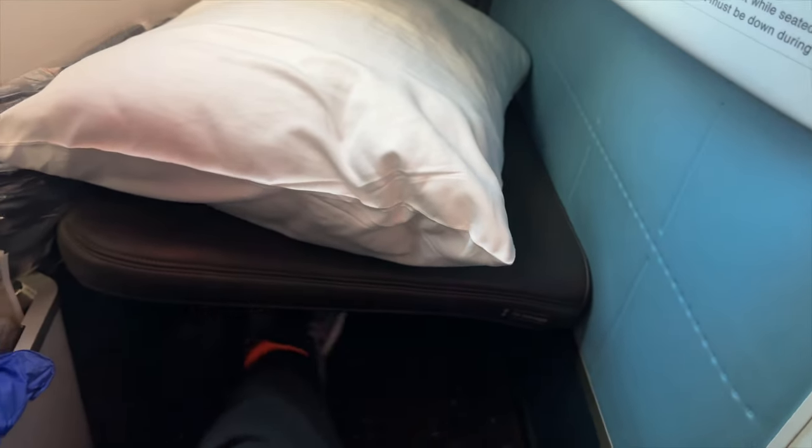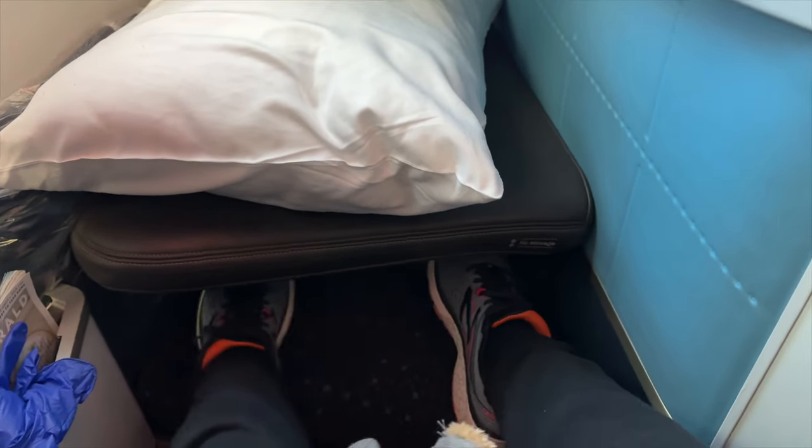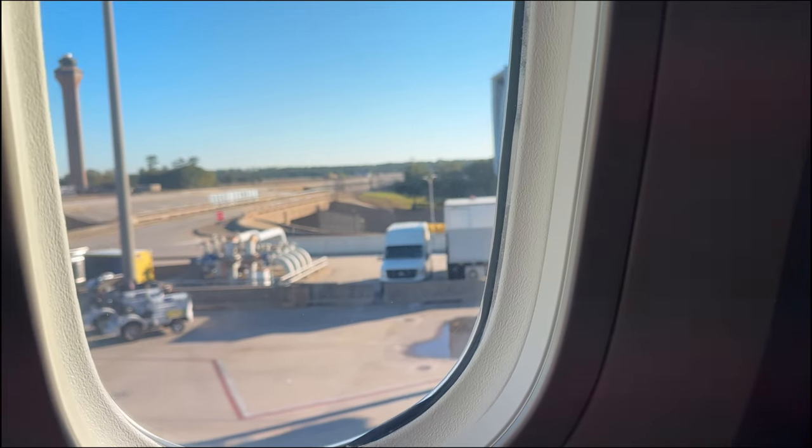The legroom — my goodness! Coming from economy as a tall girl, this was highly, highly appreciated for the 20-plus hours I was flying. We were already pushing back and I was ready to just sit back and enjoy this flight.